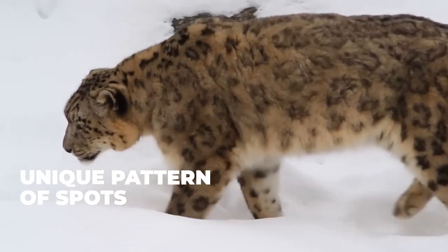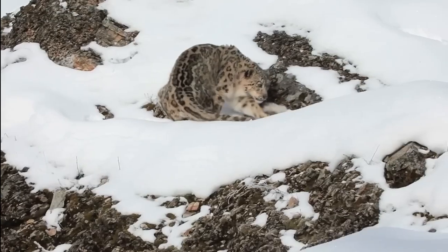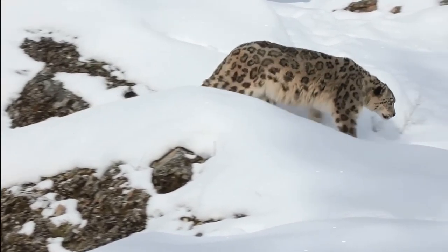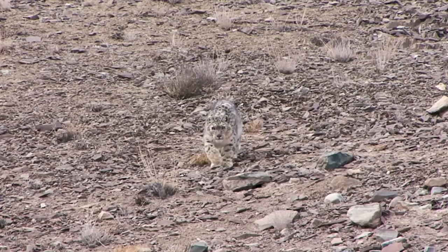Interestingly, each snow leopard has a unique pattern of spots, much like a fingerprint in humans. This individualized pattern allows researchers to identify and track individual animals in the wild, helping to monitor population numbers and protect these incredible creatures.